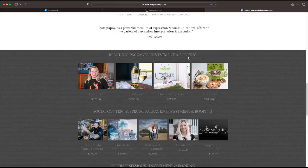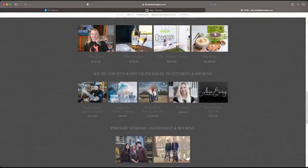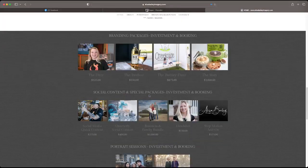We get down to the branding packages and investment booking section. You mentioned you need to add a page for your packages to be separate. You could take all this that's on the home page and create your own booking page out of that. Alyssa says she noticed when she changed the text on the galleries, she couldn't get them to link to an email or social when she wanted to share just one gallery as a landing page.